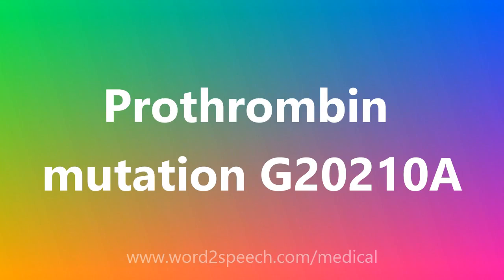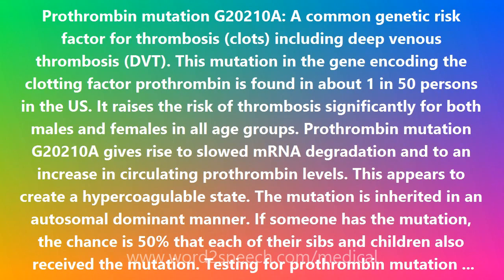Prothrombin mutation G20210A is a common genetic risk factor for thrombosis, including deep venous thrombosis. This mutation in the gene encoding the clotting factor Prothrombin is found in about 1 in 50 persons in the US. It raises the risk of thrombosis significantly for both males and females in all age groups.